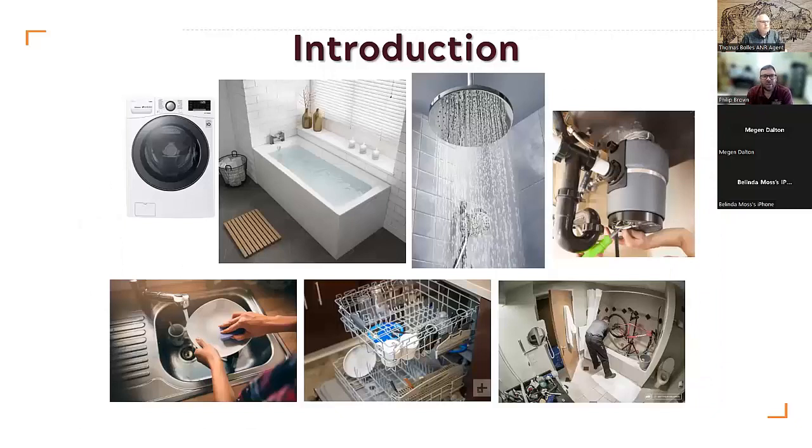Before I go further, I need to point out that it's not just human waste that goes into septic systems. Anything that goes down the drain will end up in your septic system if you have one. So if you use a washing machine, a bath or shower, a garbage disposal unit — whatever is in there will end up in the septic system. Handwash dishes, dishwasher — all of that water ends up in the septic system. And if, like this gentleman, you like to wash your bike in the bath, that would also end up in the septic system.